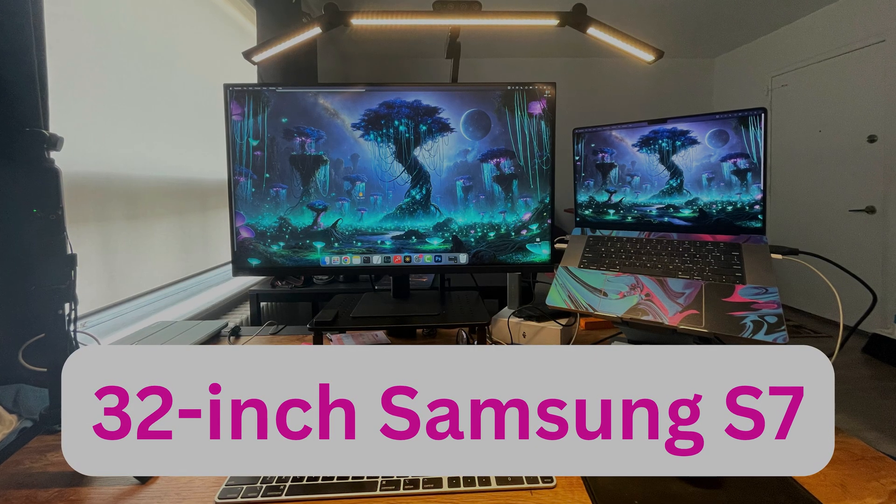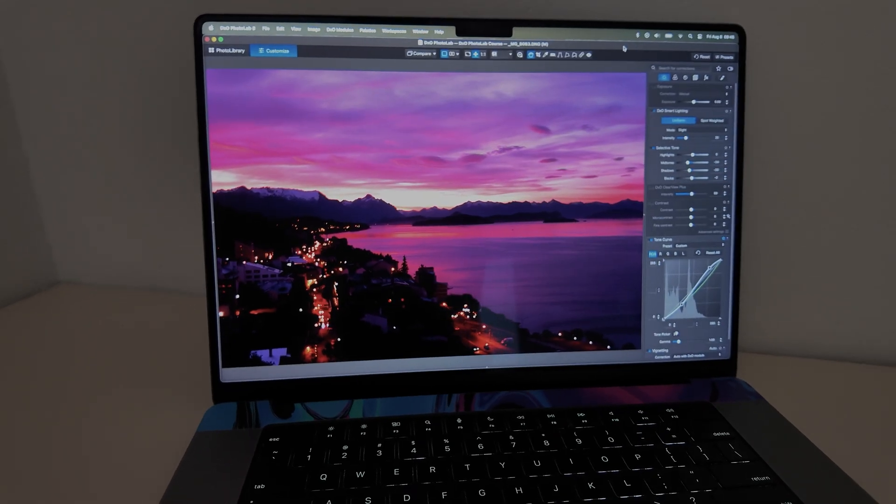I do a lot of video editing, and the extra real estate on my screen really helps a lot. When I'm back home in Toronto, Canada, I have my big Samsung S7 monitor hooked up to my 16 inch MacBook Pro, but while traveling abroad the 16 inch screen definitely helps with the extra real estate and makes me edit photos a little bit faster. The XDR display and the rich colors it produces make photo editing more enjoyable and therapeutic, as well as watching Netflix — it's just a better viewing experience.